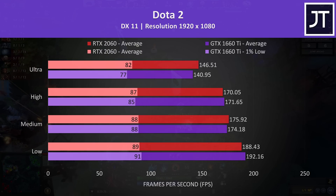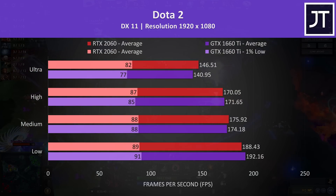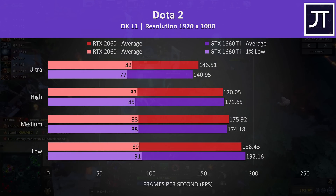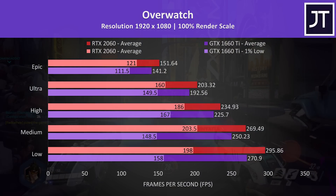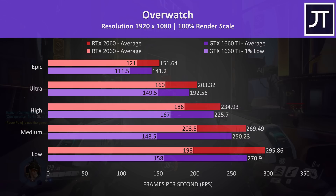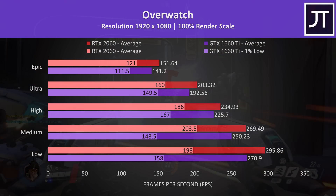Dota 2 also doesn't really seem to benefit much from improved GPU power, as the 2060 only gave the second lowest improvement out of all games tested, with just a 4% higher average frame rate at max settings, while results were far closer together at other levels. Overwatch was tested in the practice range, and while actual gameplay doesn't perform as well, this more accurately allows me to perform the same test pass which is ideal for a comparison like this.